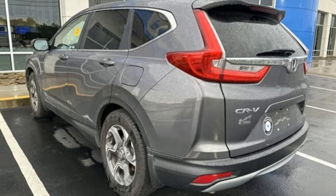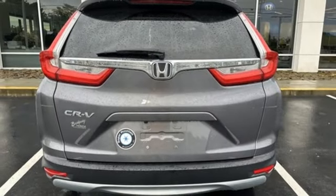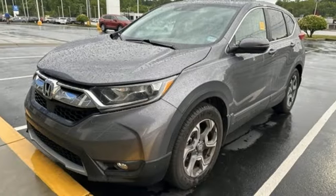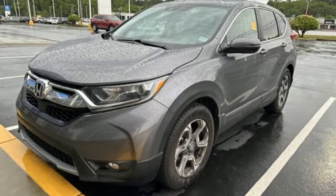Bluetooth wireless audio streaming. Express open and closed sliding and tilting sunroof. Apple CarPlay, Android Auto. And intercooled turbo inline four cylinder engine.